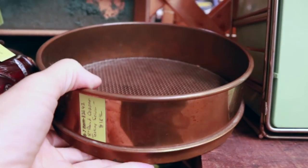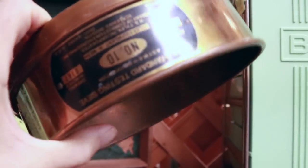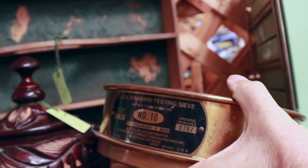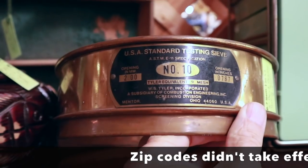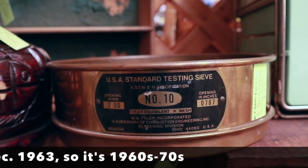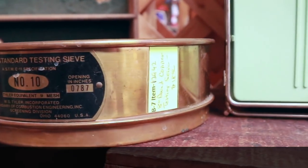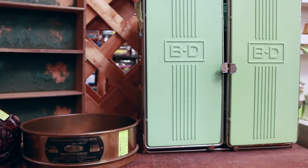These have come out of labs, so they're fairly common, but they're pretty neat and people really like them. This one's all copper and it's got a good label. It's not wildly old, but it's still probably old enough. It's $18. I think they might do a discount if I bundle, so I'm going to take a couple things up and see what we can do.